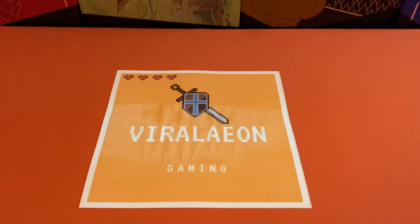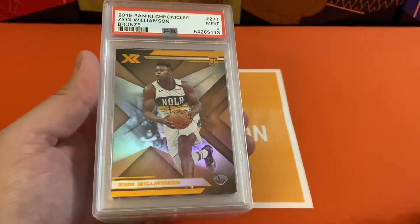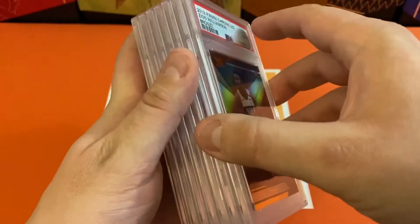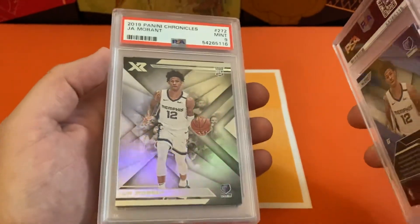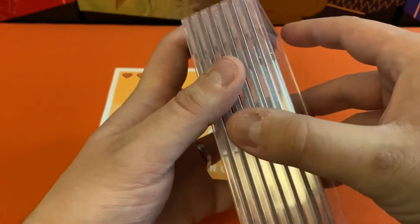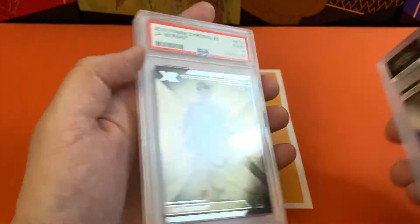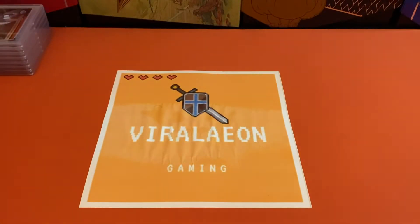We'll go ahead and get started with some Chronicles. Had some of the XRs — we had a bronze Zion, got a 9 on that one, then we had a pink 9 as well. Had a teal Ja Morant, we got a 9 on that. Then we had some base as well — got 9s on all four of the Ja Morant base cards. Kind of rough on that, nothing but nines.